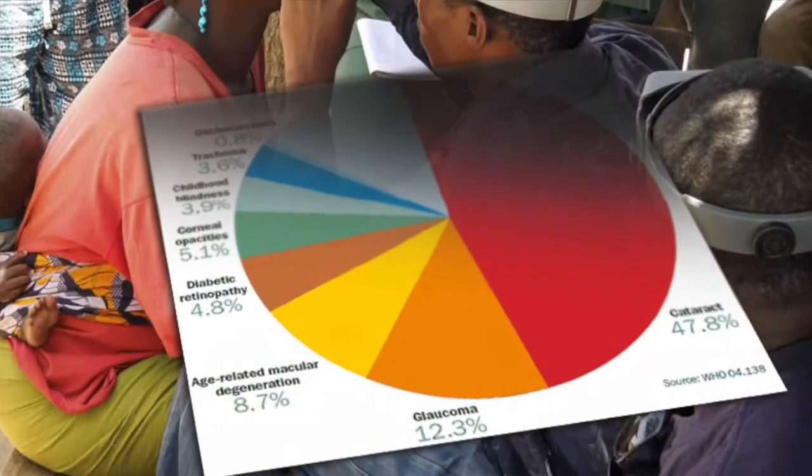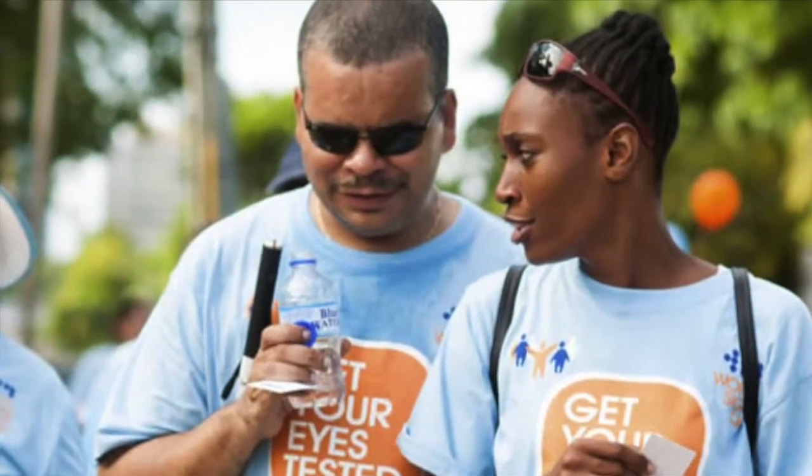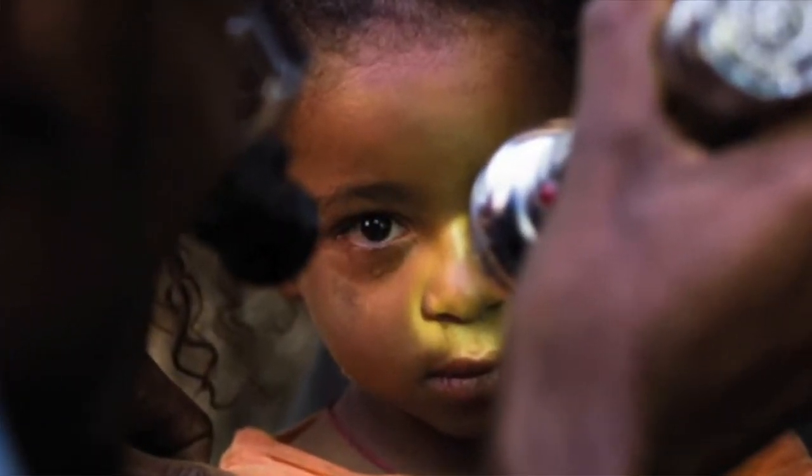Worldwide, glaucoma is the leading cause of blindness other than cataracts. We have no way for patients who have lost vision in glaucoma to restore that vision — to give them back vision that they've lost. Right now, all of our treatments, the best that they can do, is try to slow the decline or prevent the further loss of vision. But we have no way to bring vision back in glaucoma.